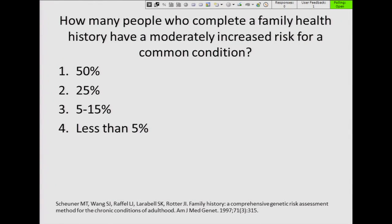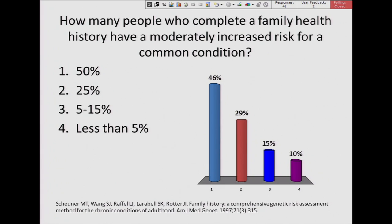How many people who complete a family health history have a moderately increased risk for a common condition? Estimates suggest that as high as 3 in 20 people — about 5 to 15 percent — who complete a family health history are identified as being at a moderately increased risk. So the correct answer is 3, around 5 to 15 percent.